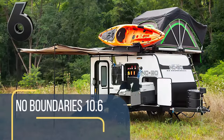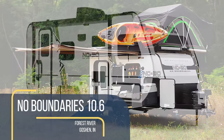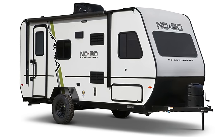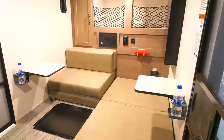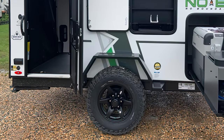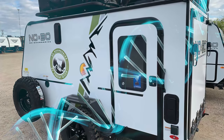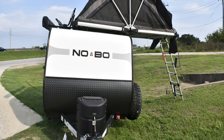One of the heaviest on the list, only just squeezing under the 2,000-pound mark, the No-Boundaries 10.6 makes up for it by adding a bit more glamp to your camp with a queen-sized bed. This can then be folded to make a pretty decent-sized couch. It brags the highest ground clearance in its class, a salute to the off-road DNA found in its heavier-duty frame and suspension design. It can be powered from main power, the tow vehicle, or its own onboard batteries.